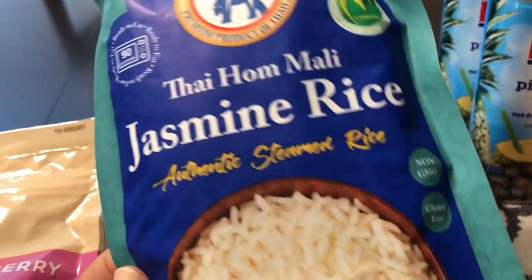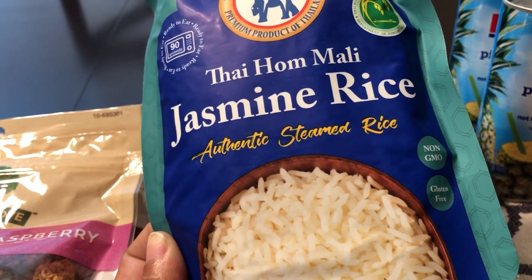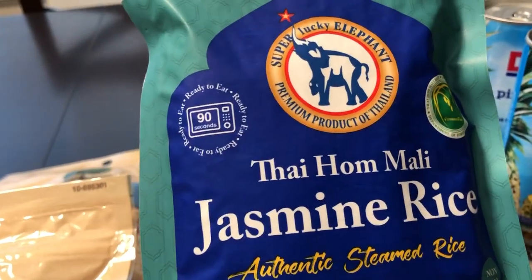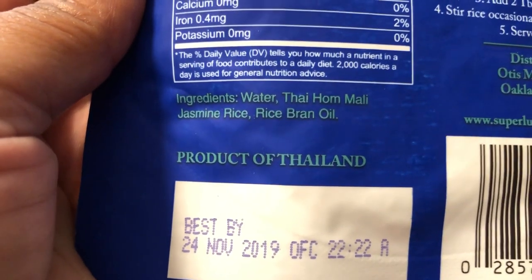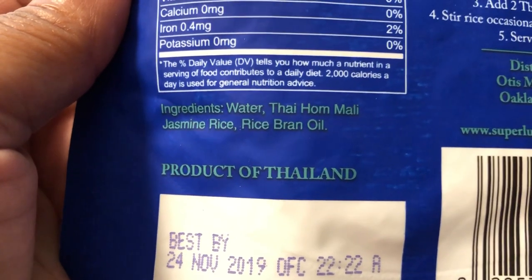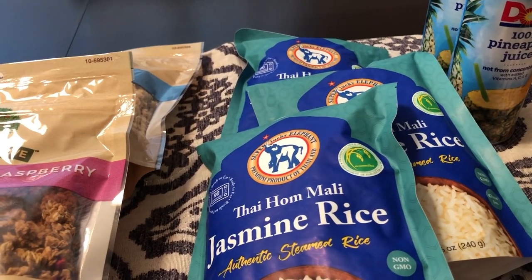I think the absolute best deal that I picked up was this microwavable jasmine rice — Product of Thailand. You know if you get Uncle Ben's ready rice, it's usually pretty expensive, definitely more than 99 cents. This is microwavable, heated up in 90 seconds. It doesn't expire until November. The ingredients are just water, rice, and rice bran oil.